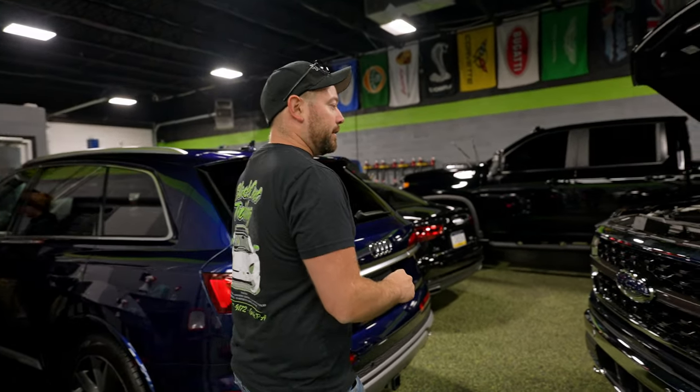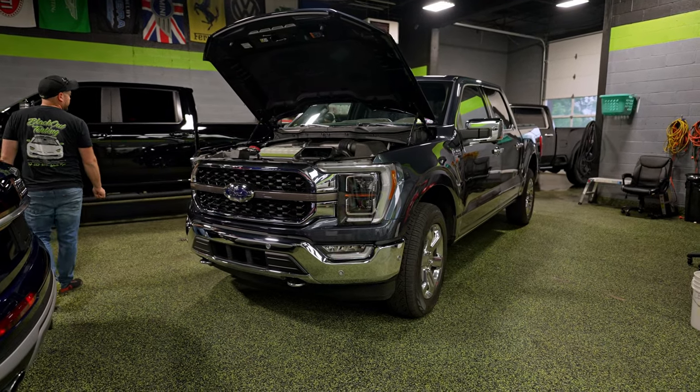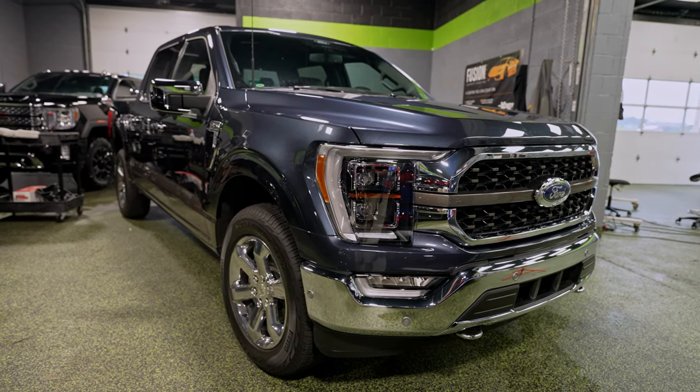Over here on this side we have a Ford truck. This truck got the whole front end protected, as well as the rocker panels and the wear and tear package. And now it's getting coated.